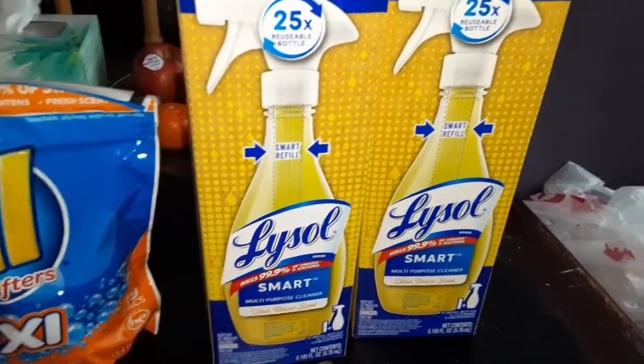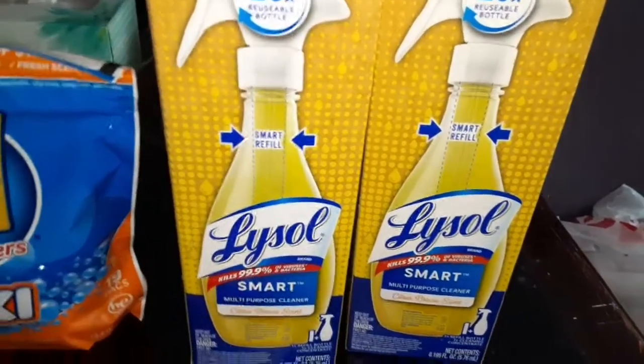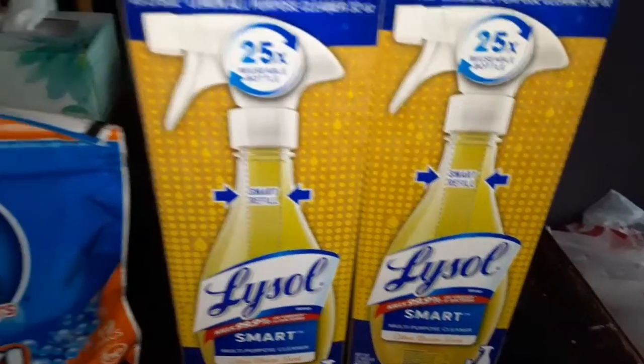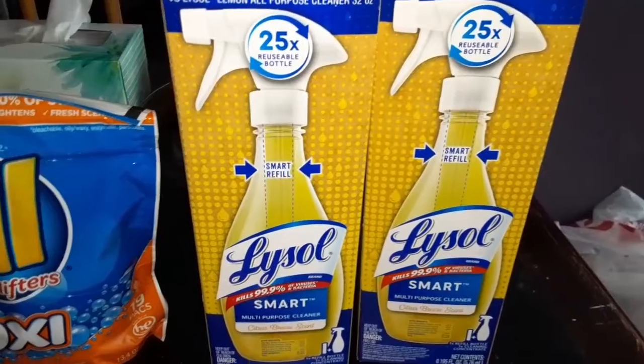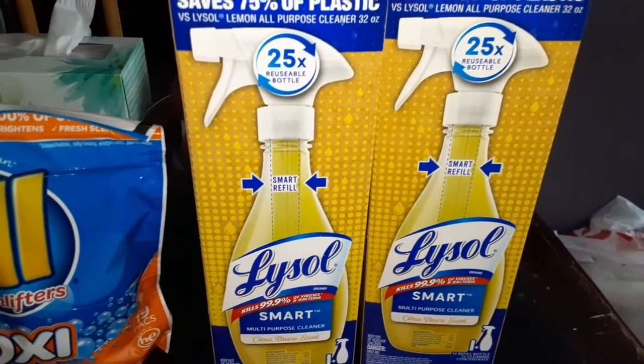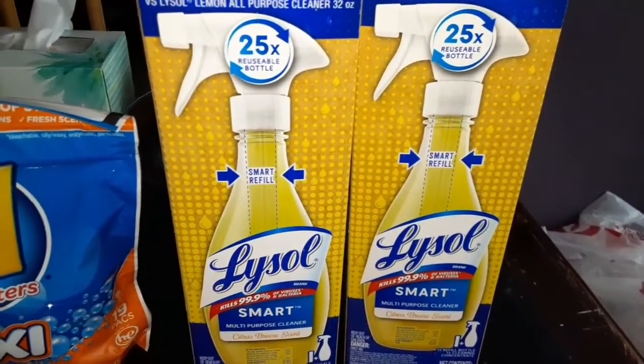Let's start here with this Lysol Multi-Purpose Cleaner with a Smart Refill. You just keep refilling the bottle and you don't have to buy a new one. Those were $7.79 each, and they were buy one, get one half price.